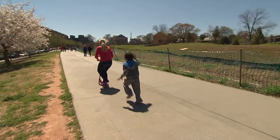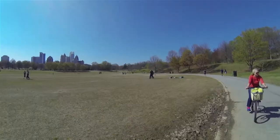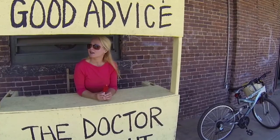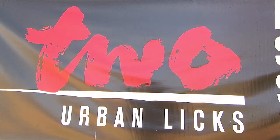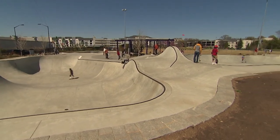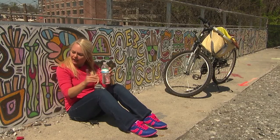Today we're exploring the East Side Trail, the first finished section of the Beltline, which runs from Piedmont Park to Inman Park and the Old Fourth Ward. Here you will find restaurants, businesses, shops, a skate park, and plenty of pit stops to enjoy the artwork.